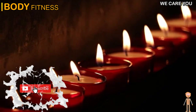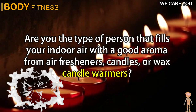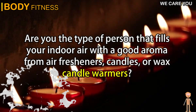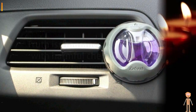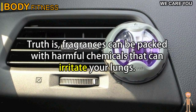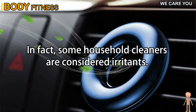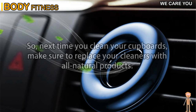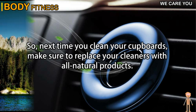Tip 3: Get rid of artificial scents. Are you the type of person that fills your indoor air with a good aroma from air fresheners, candles, or wax candle warmers? Well, these artificial scents aren't good for your lungs. Fragrances can be packed with harmful chemicals that can irritate your lungs. In fact, some household cleaners are considered irritants. So next time you clean your cupboards, make sure to replace your cleaners with all-natural products.